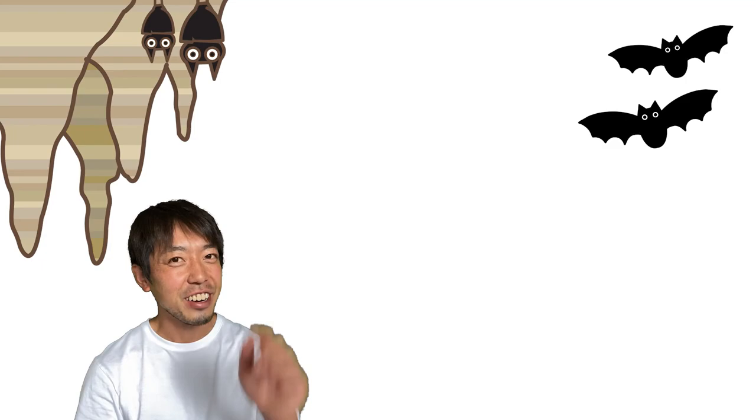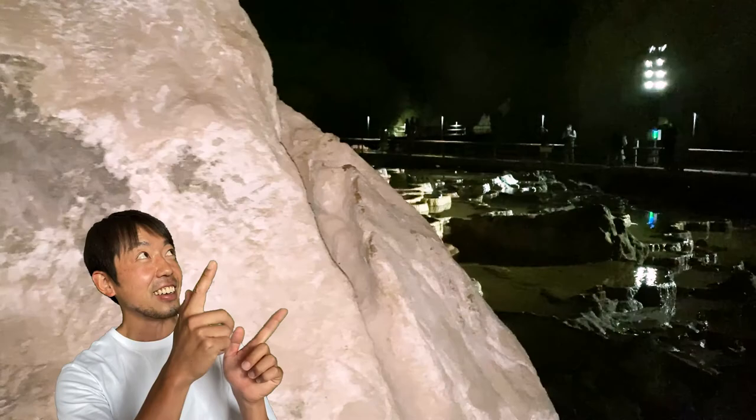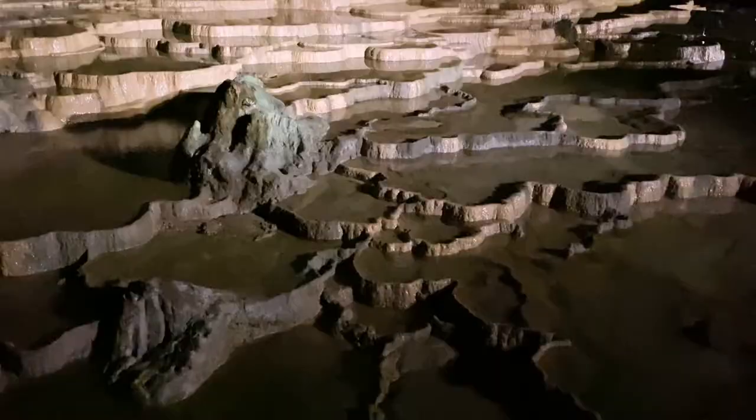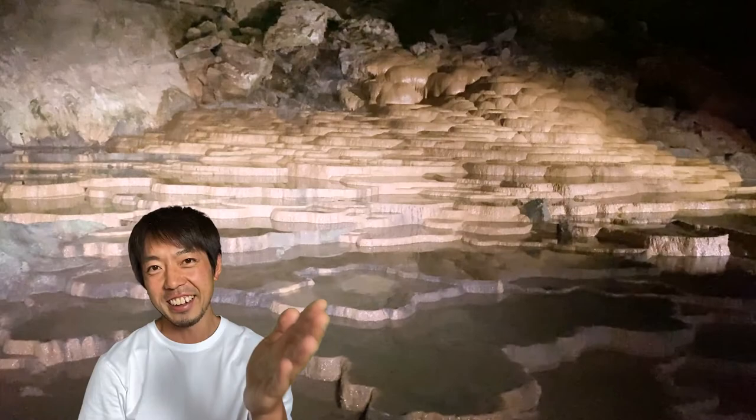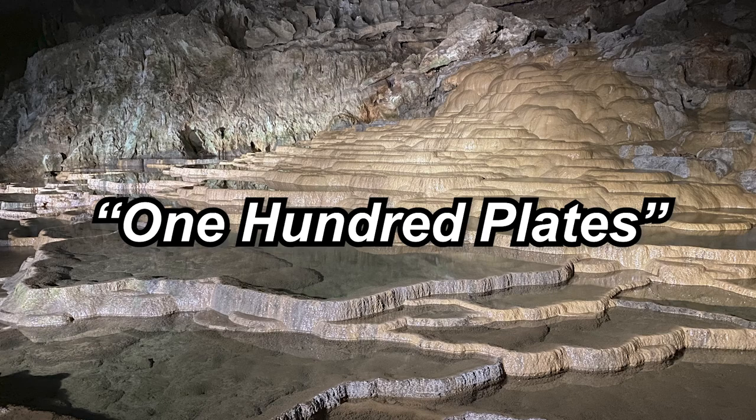Okay, it's time for a twist. I'm going to show you these stalactite images, so please guess each nickname. The first one is this — any ideas? This rock formation is called 100 plates. But actually there are more than 500 plates. You can make a big feast!